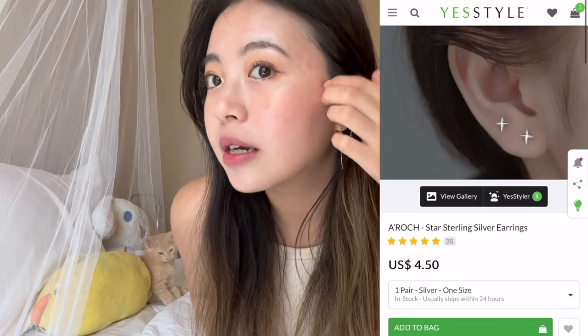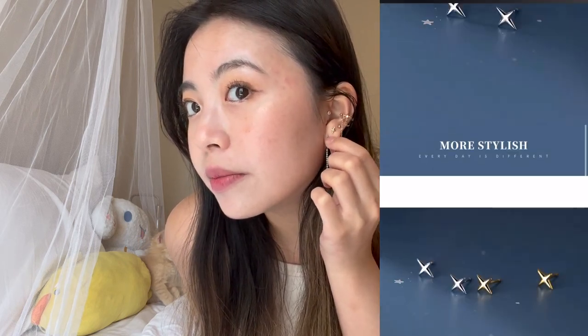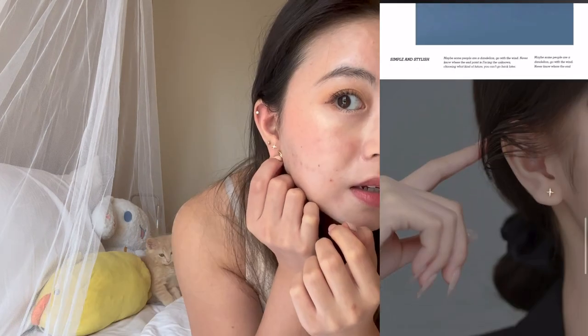So I already opened the package and we'll start off with the mom's clothing item. I'm actually already wearing these earrings that I got — it's the middle one. It looks kind of like a sparkle.